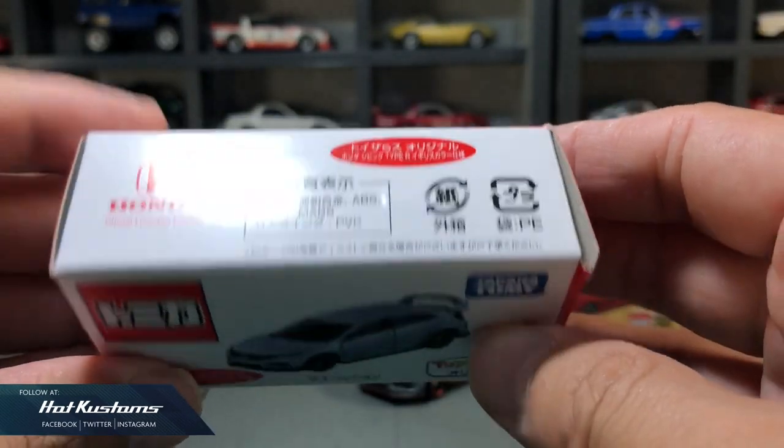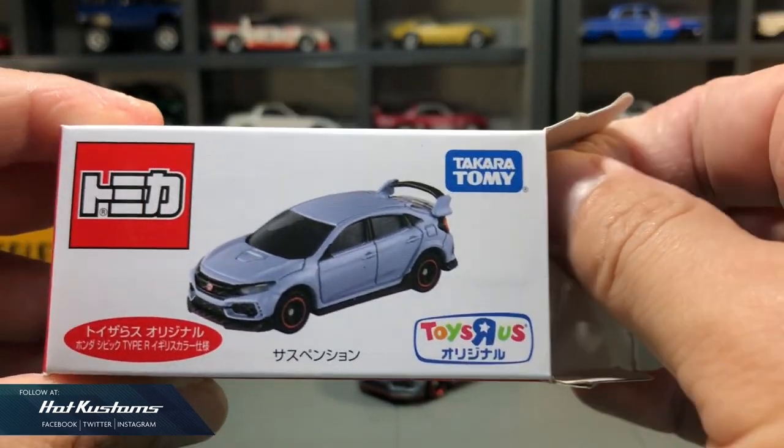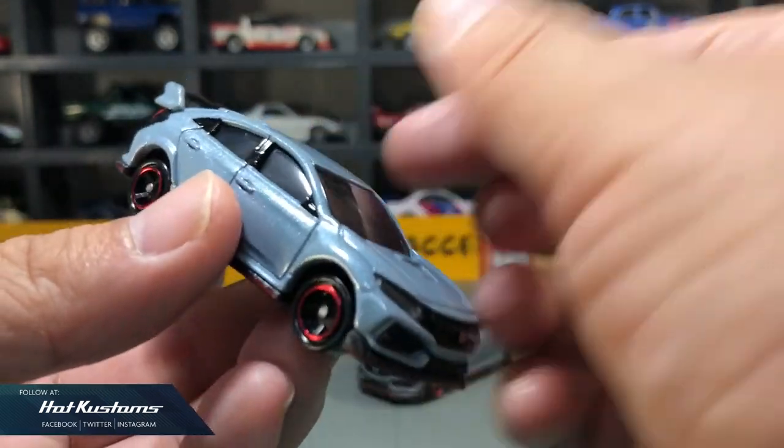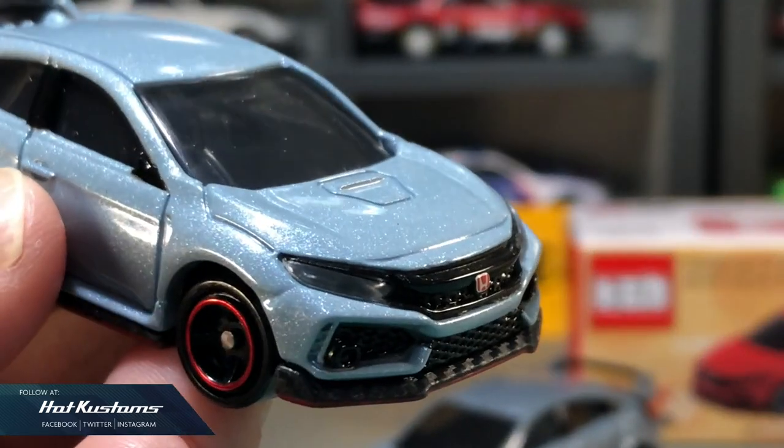The Type R released last year in November — I couldn't find any in Japan but there were plenty in Asia. It comes in a light blue tone with pearl finish, which makes it look very perfect, and it's also a very popular Toys R Us exclusive.